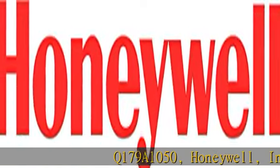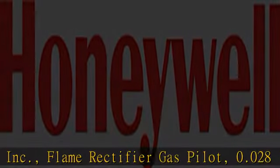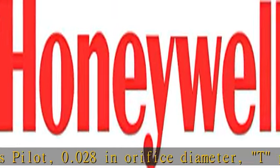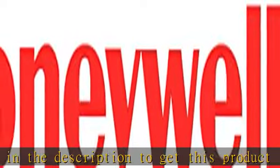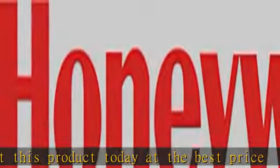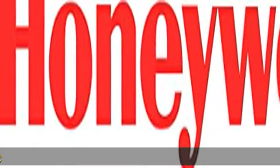Q179A1050, Honeywell Inc., Flame Rectifier Gas Pilot, 0.028 in orifice diameter, T-Port style. Click the link in the description to get this product today at the best price.